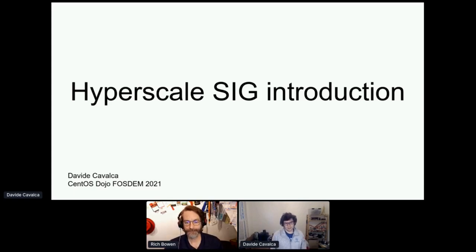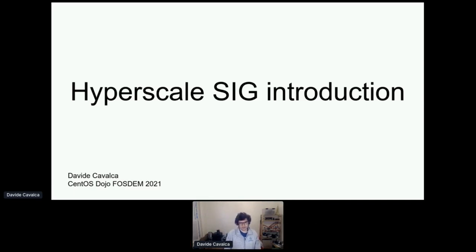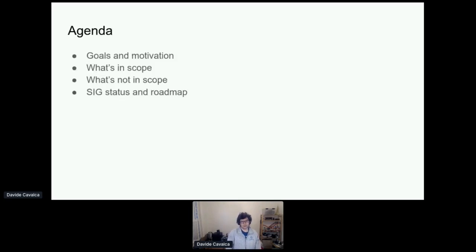Hello everybody. My name is Davide. I'm a production engineer at Facebook. And as Rich mentioned, this talk is about the Hyperscale SIG. Quick agenda for today: we'll go over goals and motivations for the SIG and what we're trying to do. We'll cover the scope of work and also what's not in scope. And we'll close with some words about the current status and the roadmap for the near and far future.